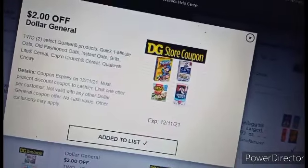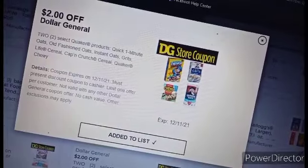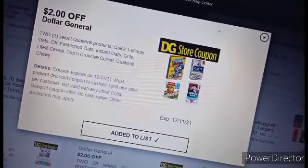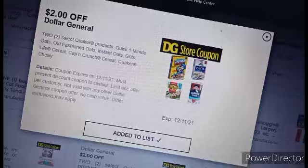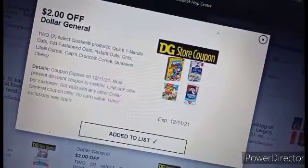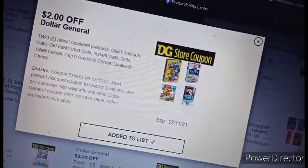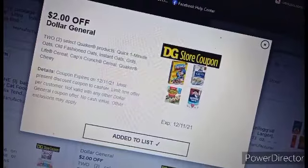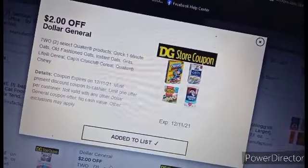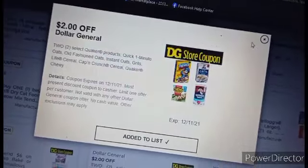First up, we've got the store coupon. For two of the Quaker Oat cereals, you're going to pick up Quaker Oats Captain Crunch. Scan and make sure that both coupons are attaching. Oops All Berries, I believe, might be your better choice. But scan and make sure.